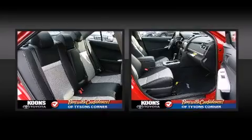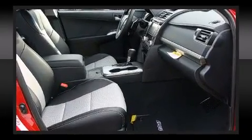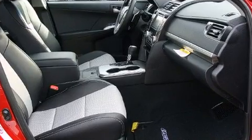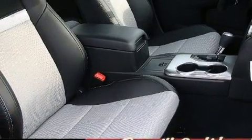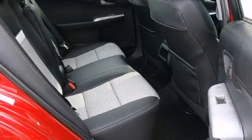Toyota ensures the safety and security of its passengers with equipment such as dual front impact airbags with occupant sensing airbag, front and rear side impact airbags, traction control, a panic alarm, and four-wheel disc brakes with ABS.